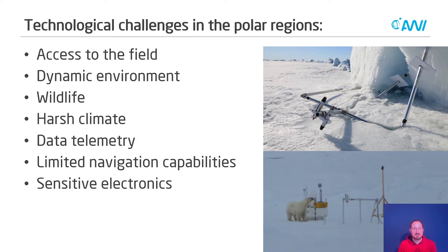When monitoring the Arctic system, we are dealing with many technological challenges in the polar regions. The first problem is usually access to the field, because in the central Arctic it is really hard to get to, and there are not that many icebreakers available for ice-going research. It is also a very dynamic environment — the ice is moving around, and as you can see in the top right picture, your equipment can easily get crushed by pressure ridge formation.